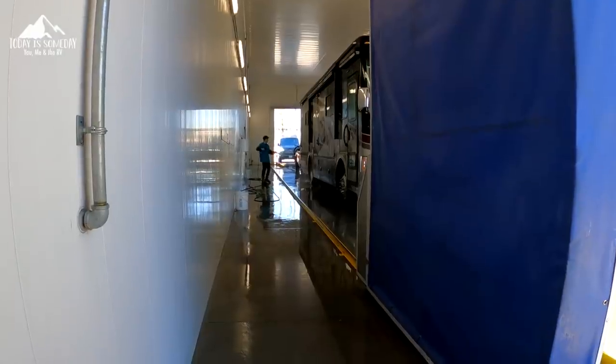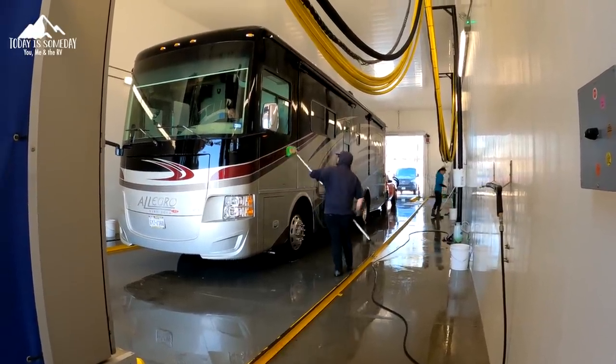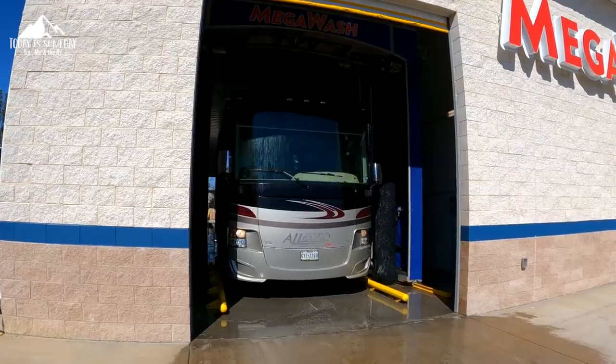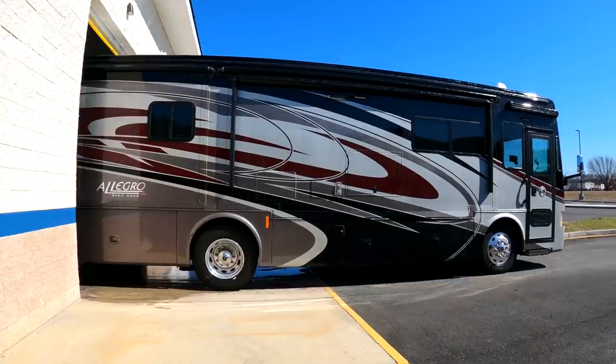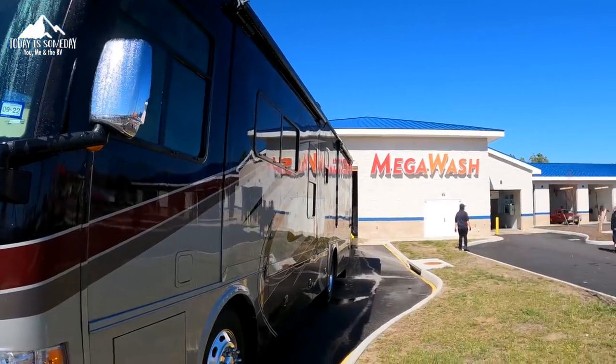Typically when we go to a Harvest Host, we're normally showing you breweries and wineries. But did you know that's only 50% of Harvest Hosts? The rest are places like this mega car wash — there are also farms, museums, and all kinds of places where no alcohol is involved. So when you're thinking about joining Harvest Hosts, just know there are a lot of options out there. This mega wash can host three RVs. If you want to see our top five Harvest Hosts that had nothing to do with alcohol, I'll put the link down below.